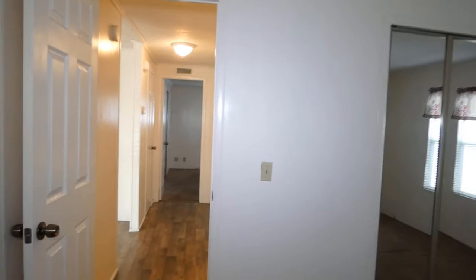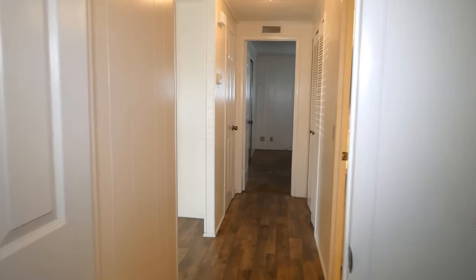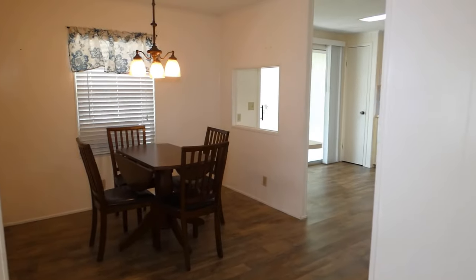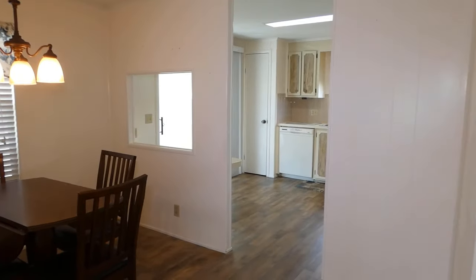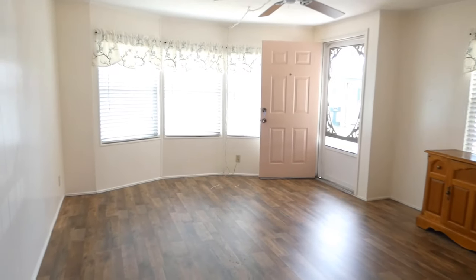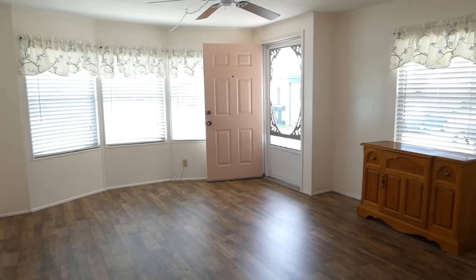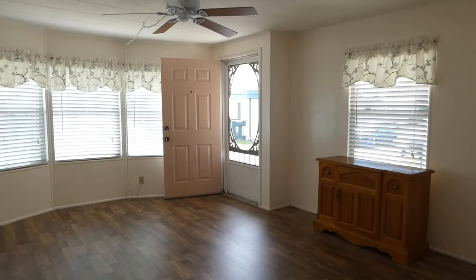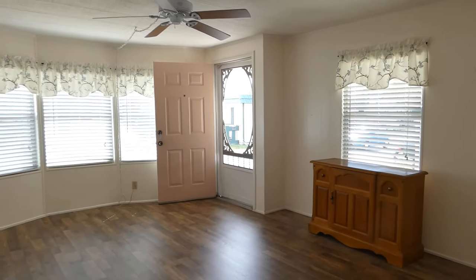One more time — heading down the hallway, to the right is the kitchen, your dining room, and your living room. Come on down and give me a call — we'll show you this beautiful home. It is in the dog section of the park at Ranchero Village.